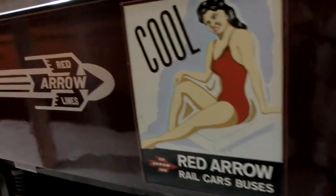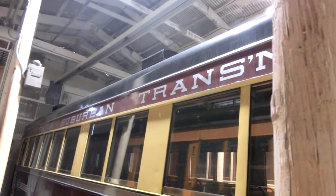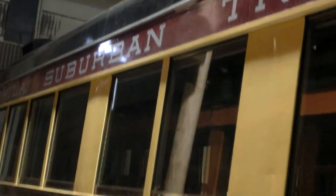Looks good. We like to run it. If you want to come with me, we can take a quick look. I think you're done working today.